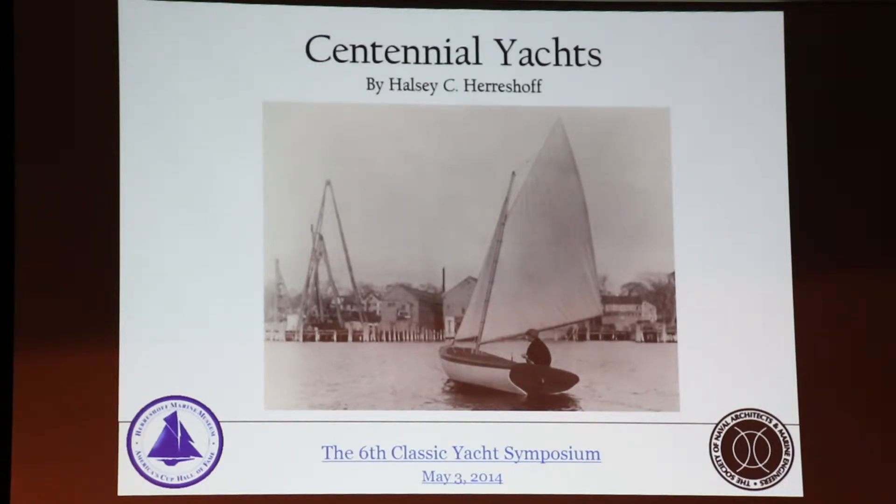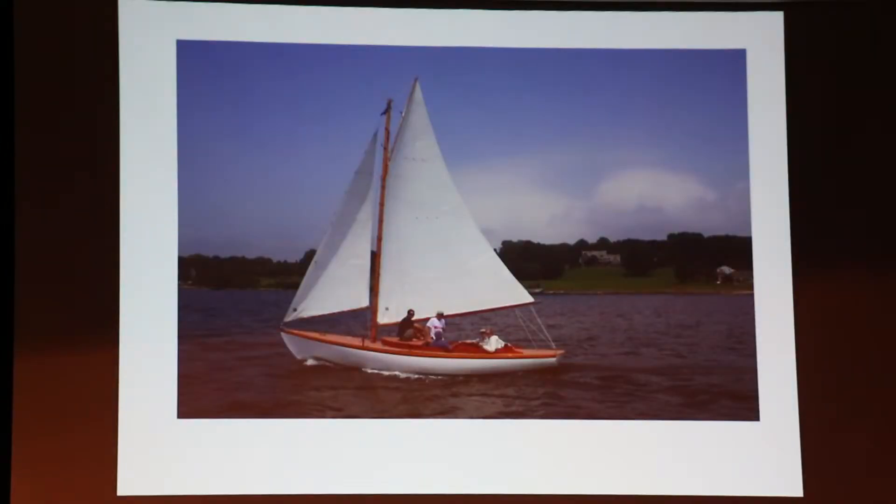One of the important ones — maybe the most important one — was the boat originally dubbed the Buzzards Bay boys boat, and it is the twelve-and-a-half footer, which is here, and here is one of them sailing. The company built about 370 of these.